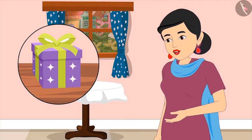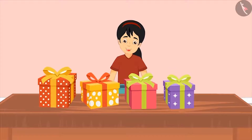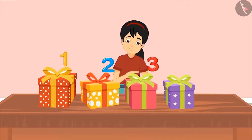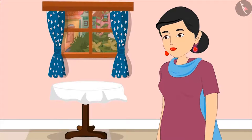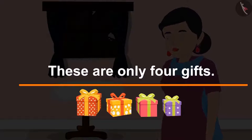Mom tells Pinky to count again, and this time to count one gift only once. Pinky counts again: one, two, three and four. She says this means she has got four gifts. Mom confirms that this time Pinky counted right — these are only four gifts.